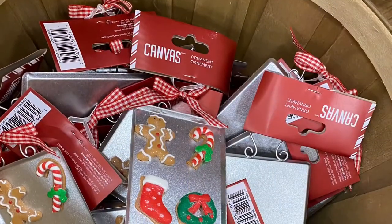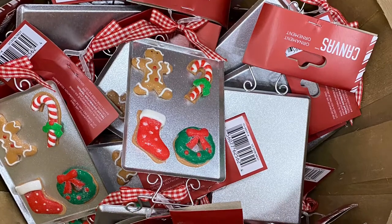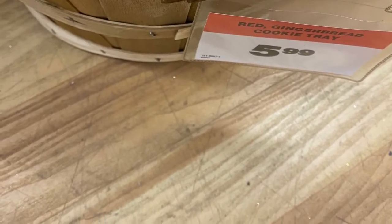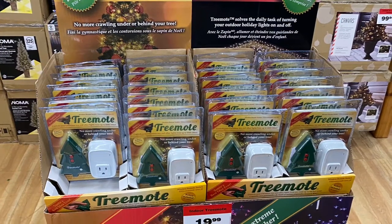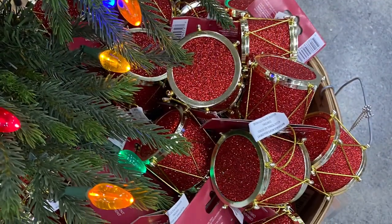And a great ornament if you know someone that bakes or if you like to bake — the cookies on the cookie tray. That was adorable, and that was for $5.99. And I bought this for my mom a couple years ago and she loves it — she uses it year-round. It's the Tree Mote. It usually goes on sale, but you could turn your tree off and on without having to search for the switch or pull it out every time.